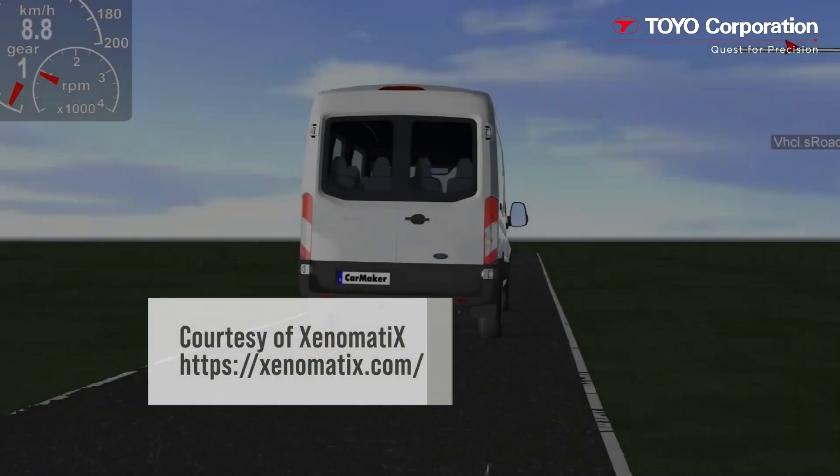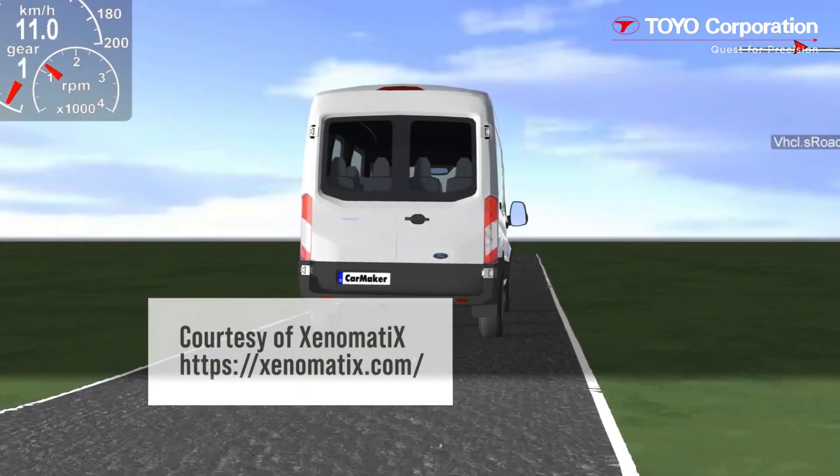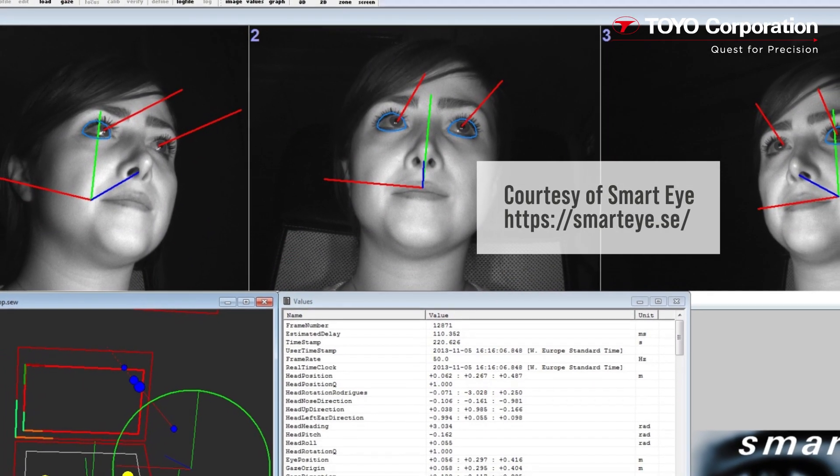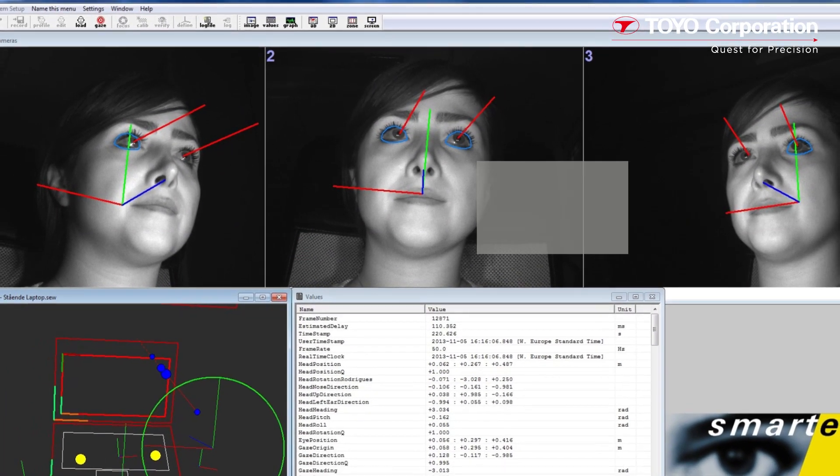For example, you can quantify and characterize road surfaces with Xenotrack. With SmartEye's eye-tracking solution, you can utilize the line-of-sight measurement functions to track what the driver sees.